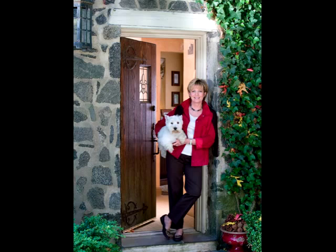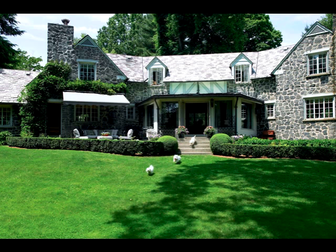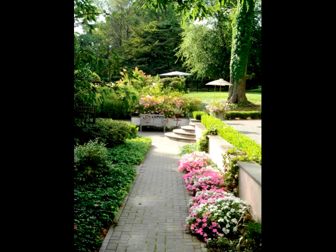My home here outside New York City is a 100-year-old carriage house where horses and carriages were kept many years ago, and is now filled with family, friends, flowers, dogs, and even some curbside treasures.